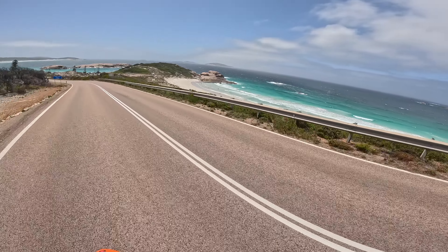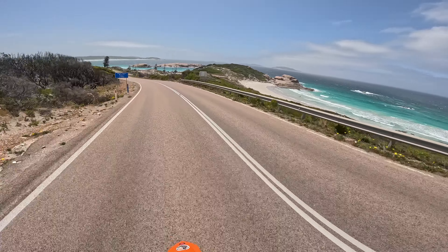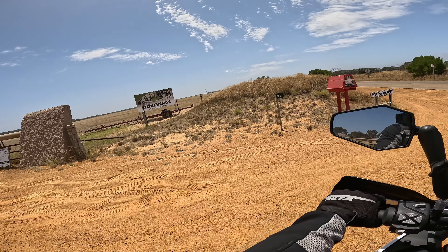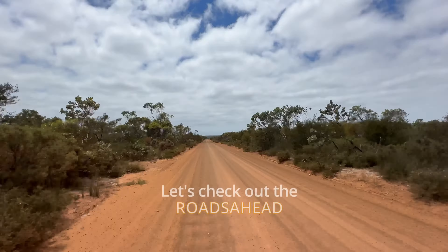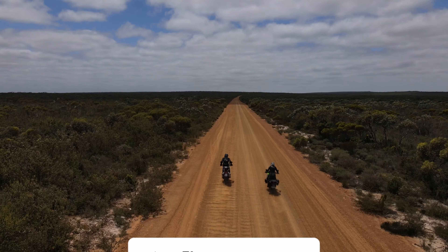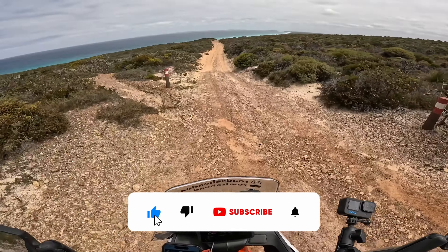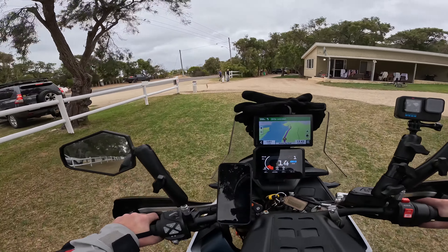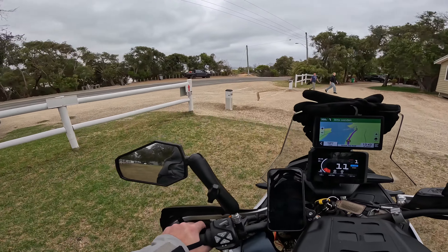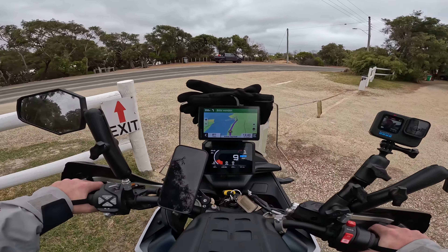Look at this view! Somebody rebuilt Stonehenge. Good morning guys and welcome back. As you can see, I'm already setting off here.